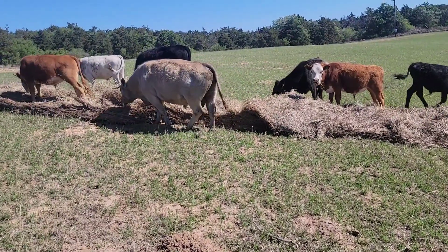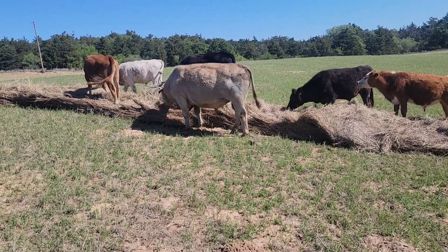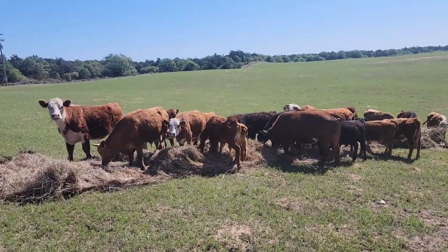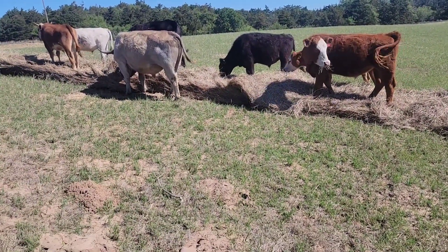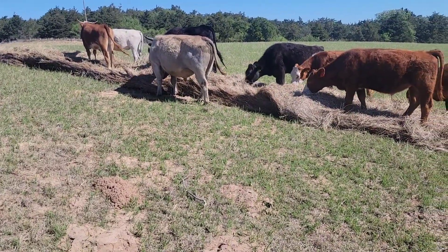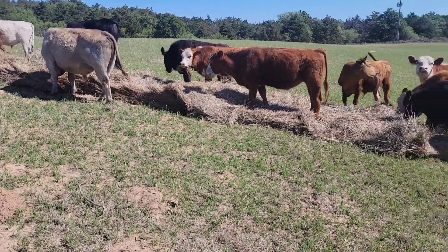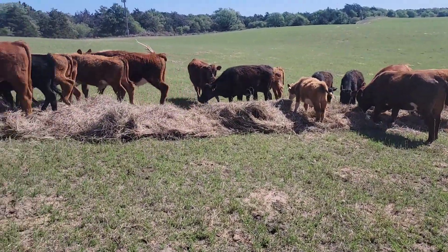We haven't had any calves out of that bull yet. He was turned out a week or two later than the other two bulls in a different herd. We'll be setting up their pasture for him and the cows that he breeds. We'll be moving them on it next week so they can calve out there. It's pretty rough rental property — you'll be able to see it in some of the coming videos.